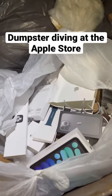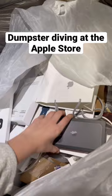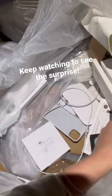Hey guys, I'm dumpster diving at the Apple Store again and I found a big bag full of Apple boxes and iPhones, so I'm going to check it out to see if there's anything inside. I already see an iPhone case here.